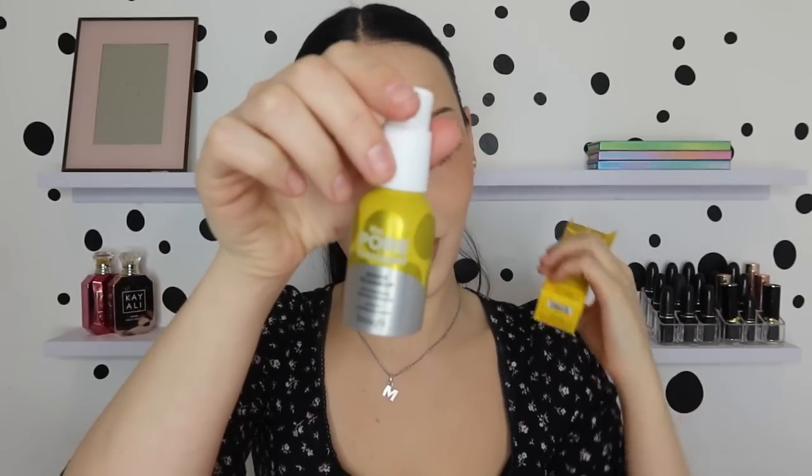Benefit launched skincare recently and it does look quite exciting. Then there's another Benefit product — the Porefessional Good Cleanup Pore Purifying Foaming Cleanser. I will definitely use this. I use at least two to three cleansers every time I shower — I cycle through them. I think it's the only reason my skin is okay. Every day I do a triple or more cleanse to get all my makeup off, so this little foam cleanser I will 100% use.